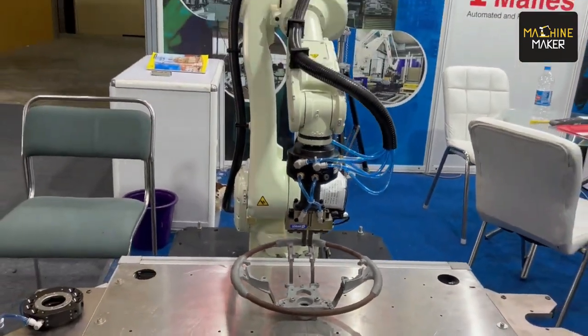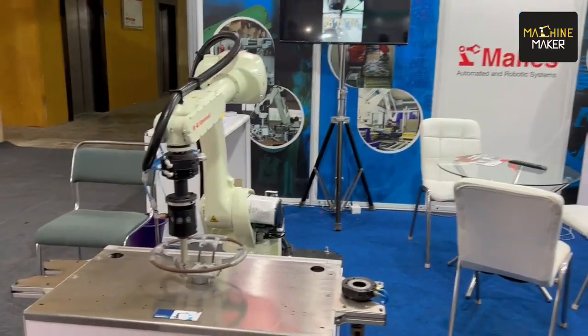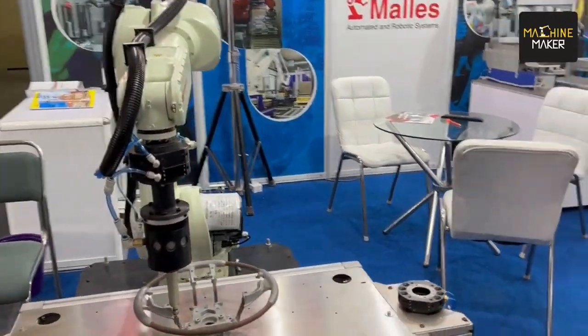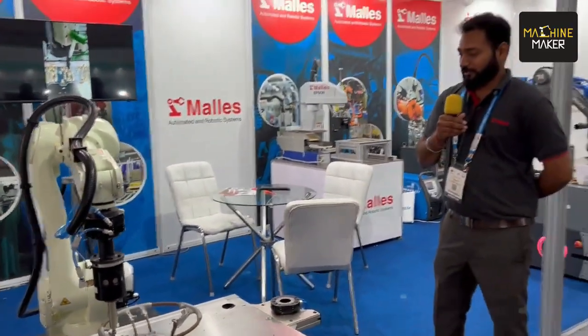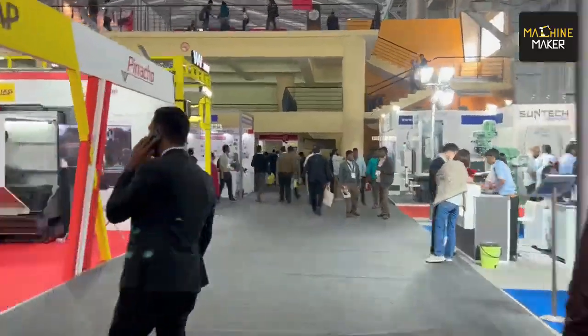I am Karthik from Males Automation and Robotic System. We are a system integrator company and we provide automation solutions based on customer requirements and their application. Here we have demonstrated a deburring application along with a pick-and-place application, with the help of the Schunk ATC.